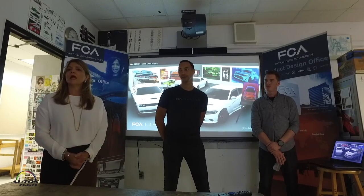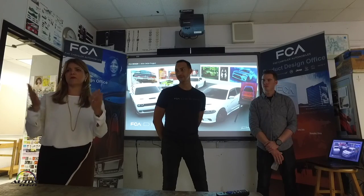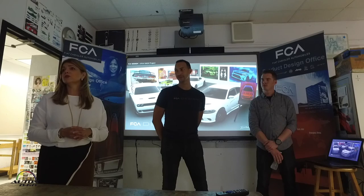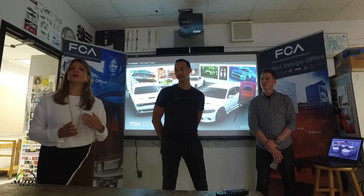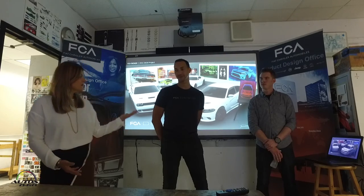Thank you all for coming, and I hope you enjoy your visit. We will have those of you that are visiting escorted by some students through the other four programs so you get a little bit of the flavor of the other design programs as well. Thank you for coming.